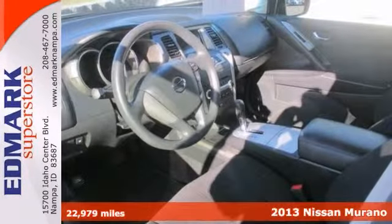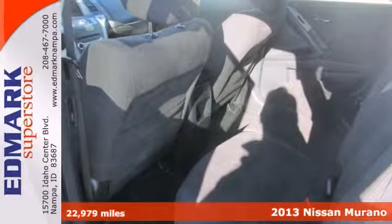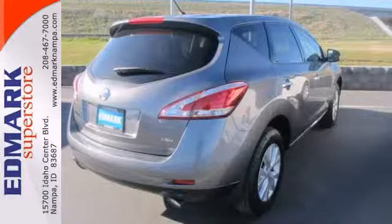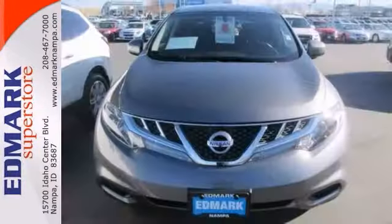Come take a look at the deal we have on this wonderful 2013 Nissan Murano. With plenty of passenger room, you won't have to worry about being cramped when it's more than just you and the SUV. It's nicely equipped with keyless start and all-wheel drive. Come in and take a look for yourself.